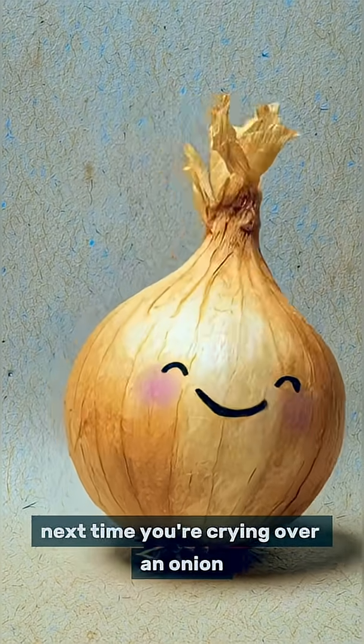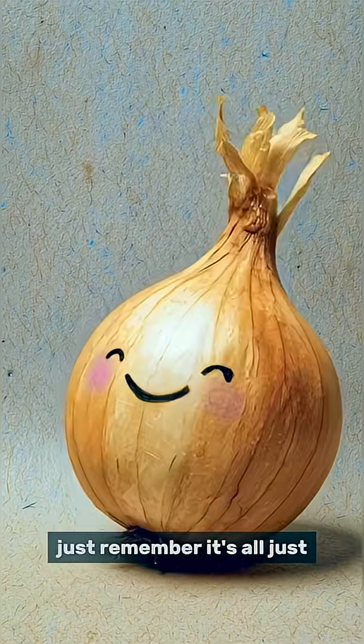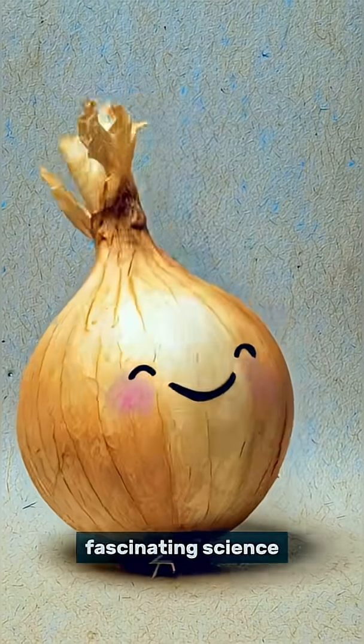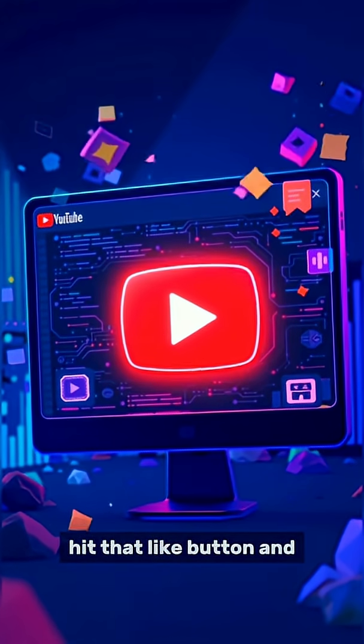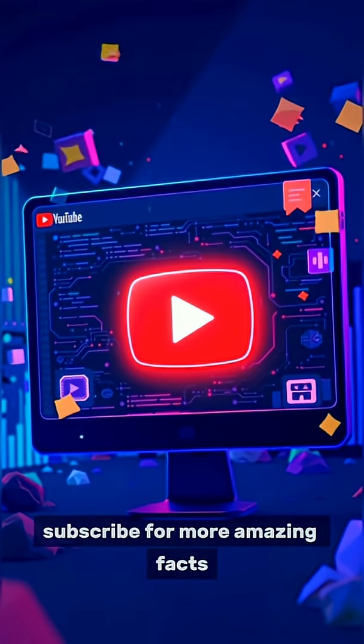So next time you're crying over an onion, just remember it's all just fascinating science. If you found this cool, hit that like button and subscribe for more amazing facts.